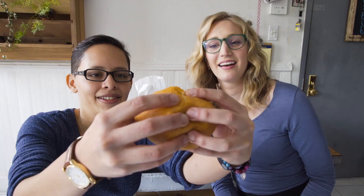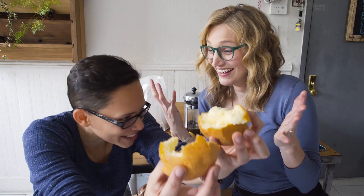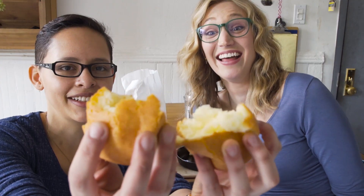Next up: buñuelo. It's like a fluffy little pillow. Like the others, this is best warm.